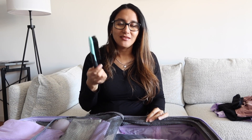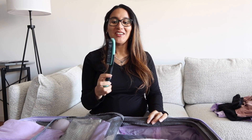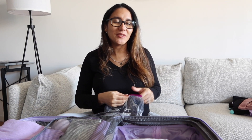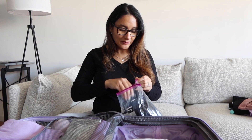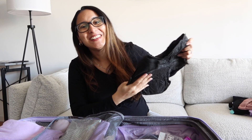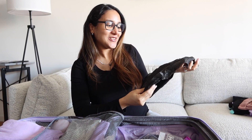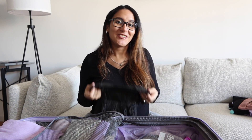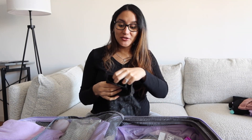I also got a hairbrush — self-explanatory. The next thing is the Always Discreet disposable underwear — in other words, adult diapers. I got the black ones because there's so much bleeding that happens and they also look a little nicer. The beige ones really look like diapers. I'm putting this out on the internet — yes, I will be wearing adult diapers, but that's part of the process.